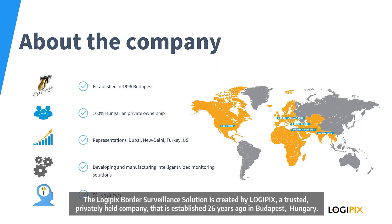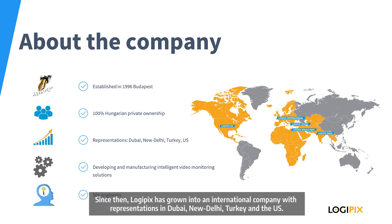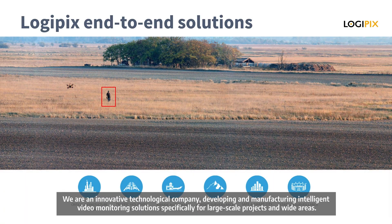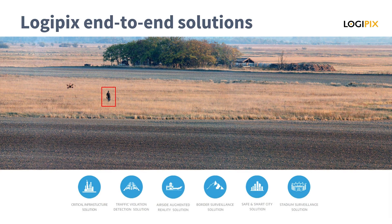The Logipix Border Surveillance Solution is created by Logipix, a trusted privately held company established 25 years ago in Budapest, Hungary. Since then, Logipix has grown into an international company with representations in Dubai, Moscow, New Delhi, Turkey and the US. We are an innovative technological company developing and manufacturing intelligent video monitoring solutions specifically for large-scale projects and wide areas.